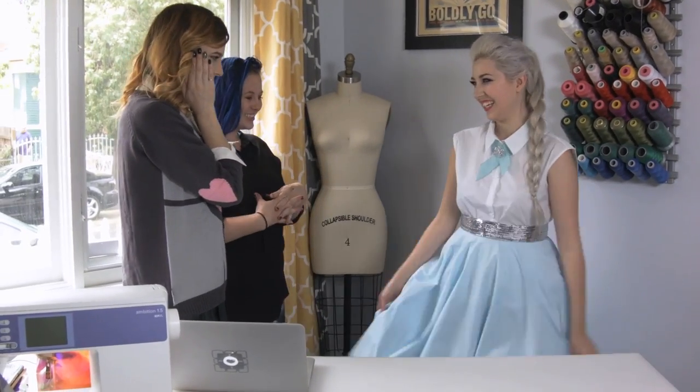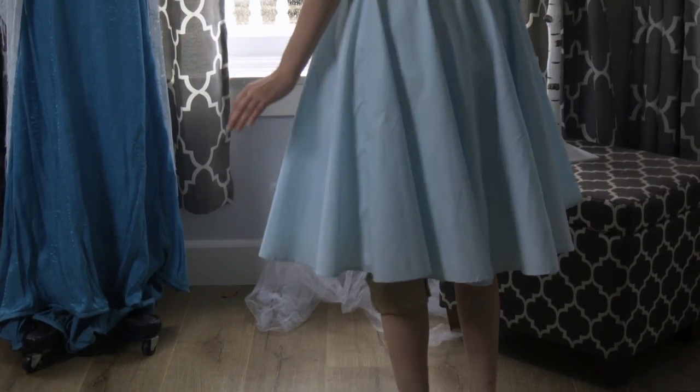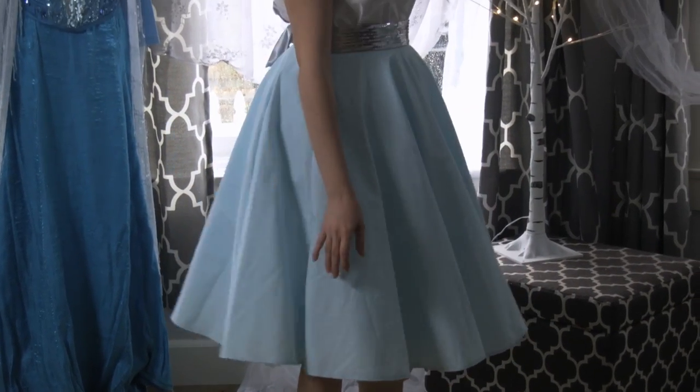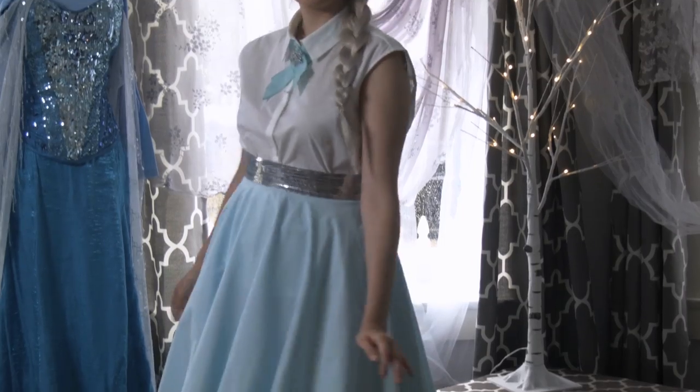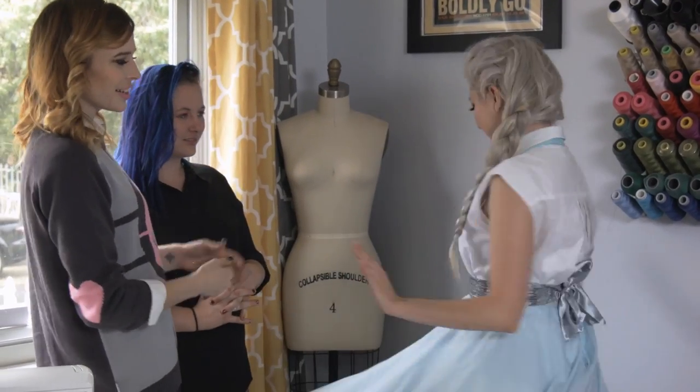Coda, you look so cute! Oh my god, it's so cute to see this on a body. You look gorgeous! How do you feel? I love it, it's so cute. Would you wear this out? I so would — you can wear it casual or more dressed up for nighttime. It's so cute and comfortable. Can I see a little 360? Katie, she looks so pretty.